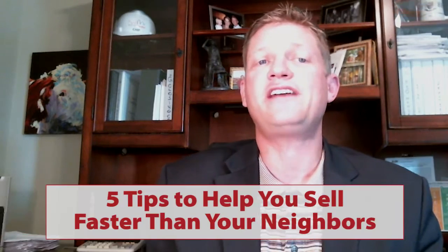Hello everybody, Chip Glennon here. I want to welcome you back to our video blog. Today we're going to talk about five tips on how to sell your house faster than your neighbors.